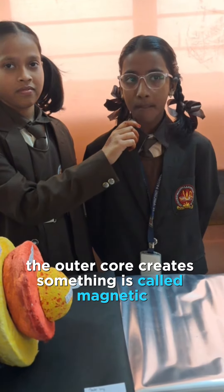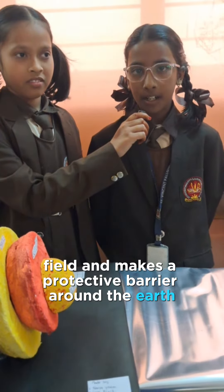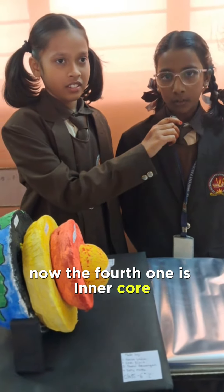The outer core creates something called a magnetic field and makes a protective barrier around the earth that shields us from the sun's destructive solar beams. Now the fourth one is inner core.